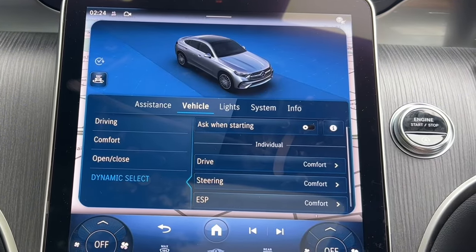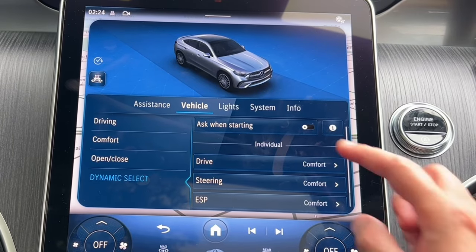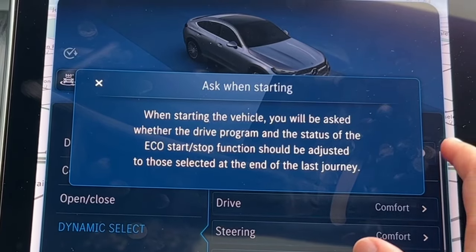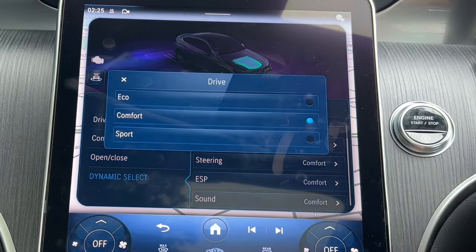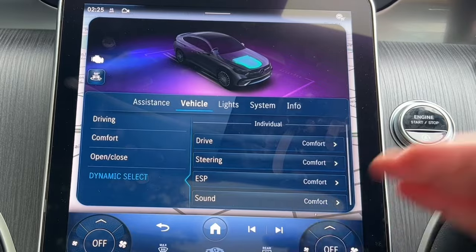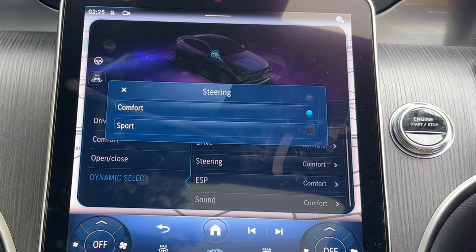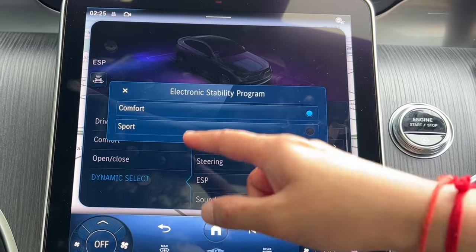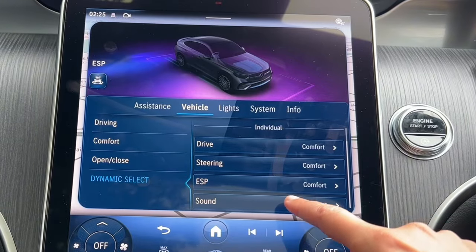Dynamic select allows you to change the driving settings. You can have the car ask you when you start. The eco stop-start can be adjusted here. You can change the driving mode to sport where the gearbox holds gear higher. Steering can be soft — I prefer that — and sport will be heavier. ESP can be set to a sportier version, but I wouldn't recommend giving it less traction.